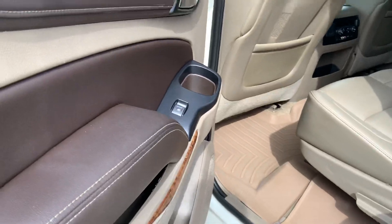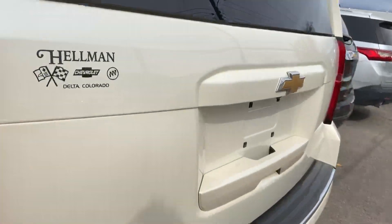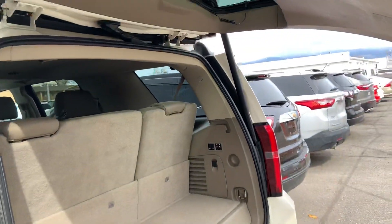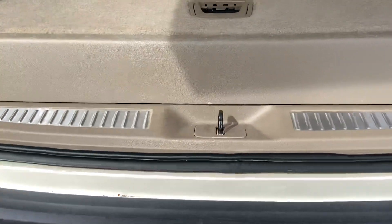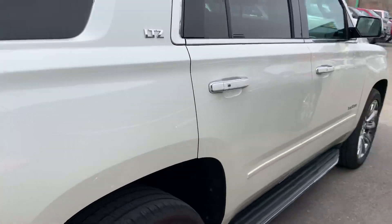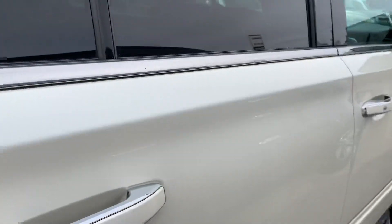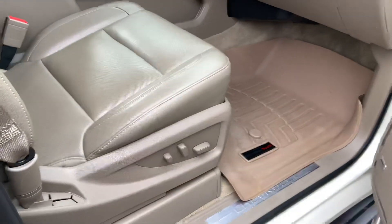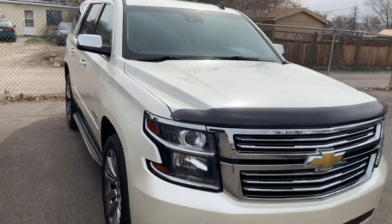It does have those WeatherTech mats in there also. This one is an LTZ, does have the power liftgate, has all the seat controls, has the power passenger seat also. Any other questions on this vehicle let me know, thanks!